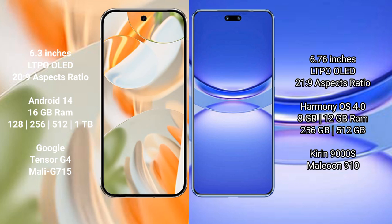Google Pixel 9 Pro runs on the Android 14 operating system. It comes with 8GB or 16GB RAM and 128GB, 256GB, 512GB, or 1TB internal storage, powered by the Google Tensor G4 processor with Mali-G715 GPU.